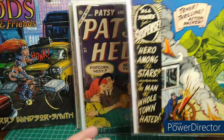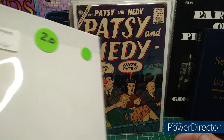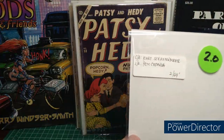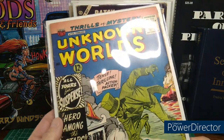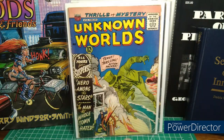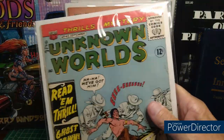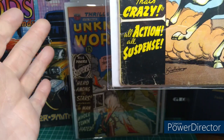I think this is a $5 book — I got it as a 2.0. Is that Kurt Schaffenberger? Yeah — did a lot of Superman, did a lot of this kind of stuff. Can't go wrong there. Another Unknown Worlds — is that Schaffenberger again? Yeah, definitely Schaffenberger.